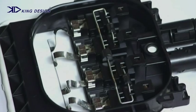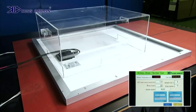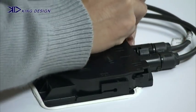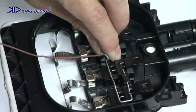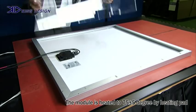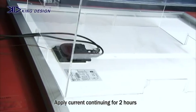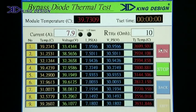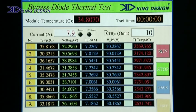Each solar module is equipped with a bypass diode. With the King Design Bypass Diode Thermal Test System, we can assess the thermal design adequacy and long-term stability of the bypass diode. An acrylic cover is used on top of the module connector to maintain the junction box temperature. Through our in-house design software, we can calculate the diode junction temperature.